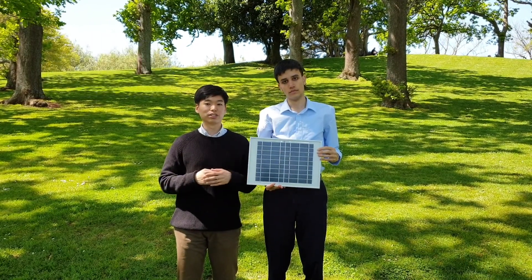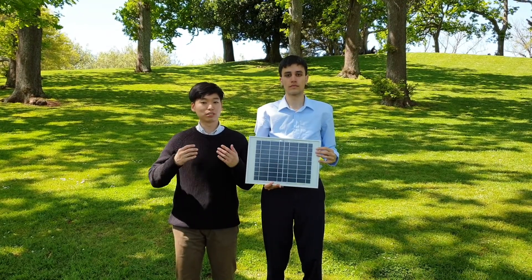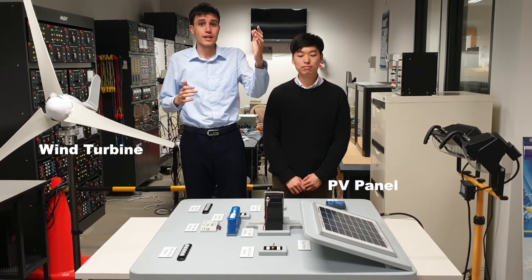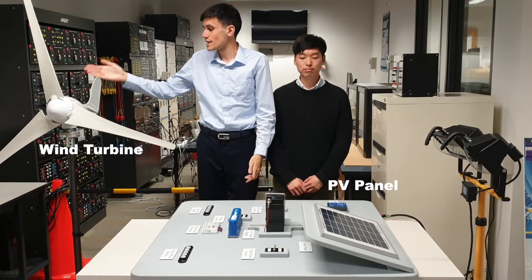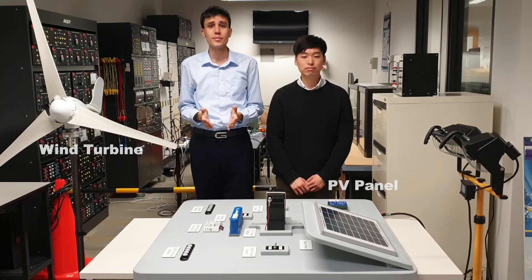Studies have however shown that combining solar and wind energy can generate output power that is much more reliable. As mentioned previously, the stand-alone solar and wind system provide power with fluctuations and cause intermittency issues.